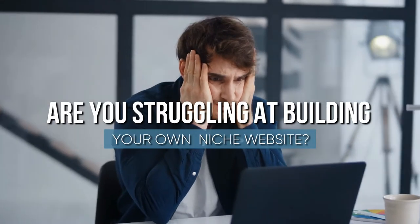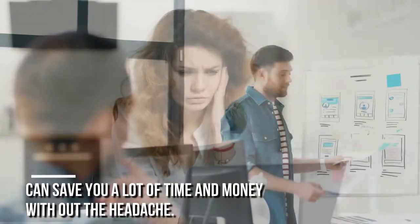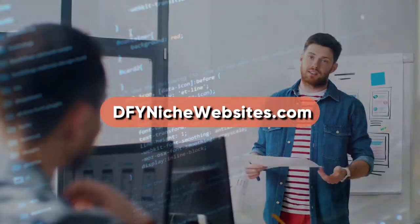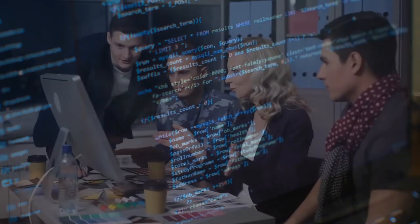Are you struggling at building your own niche website? If yes, our PLR niche websites can save you a lot of time and money without the headache. Look no further — dfynichewebsites.com is here to help you get access to the most profitable niches on the internet.